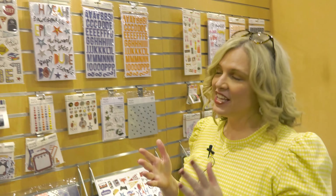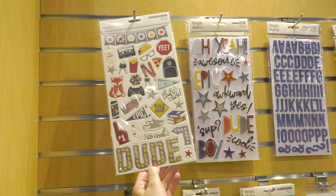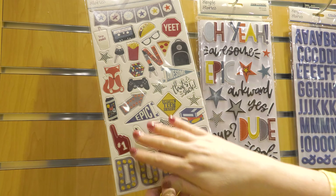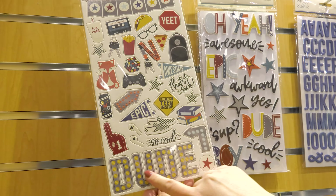It's Janna Eubank with Simple Stories and this is the Bro & Co collection. This is our teen collection for the boys in your life, but I really think you can use this for boys of all ages. Like, what boy doesn't love food and video games and music? We've got those earbuds there.